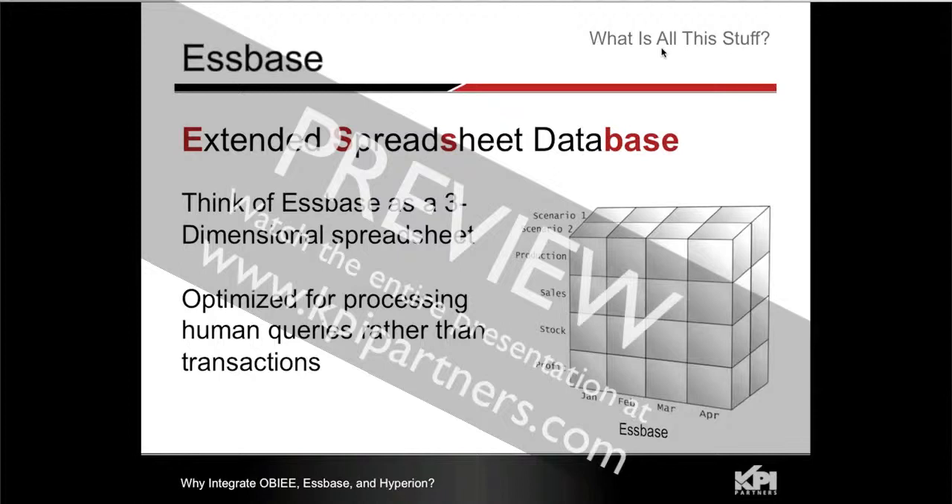Essbase — Extended Spreadsheet Database — is really what the term stands for. So if you think of taking an entire stack of spreadsheets to where they're a big block of paper, and if you just digitize that into a database, that's what Essbase is.